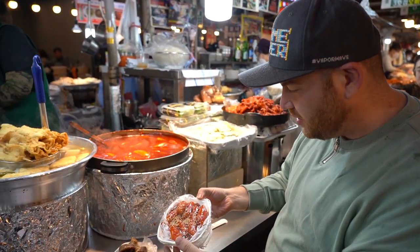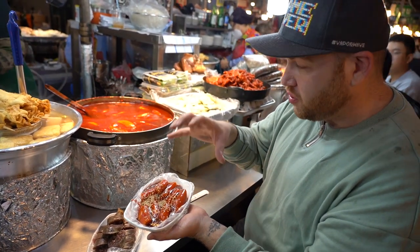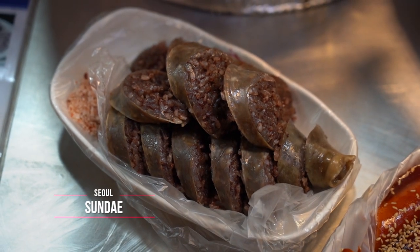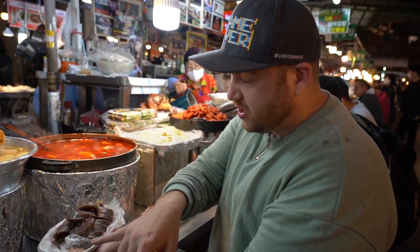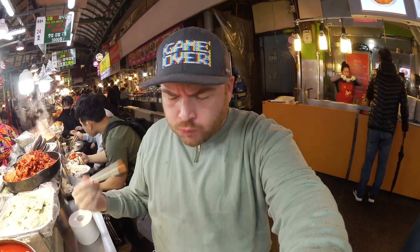The tteokbokki at Gwangjang Market is really well known for having thick rice cakes. The sundae is blood sausage with glass noodles, and she's got some chili salt to dip it in. It's a huge portion! The sauce is a little spicy, a little sweet — it's really chewy.